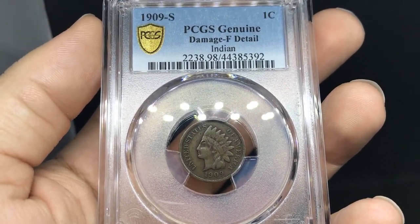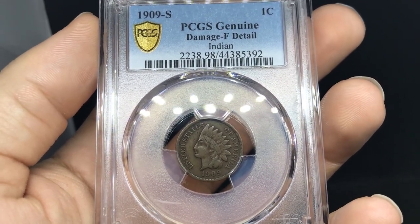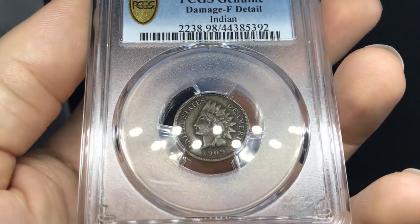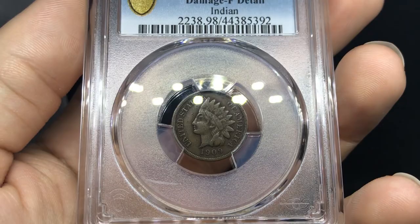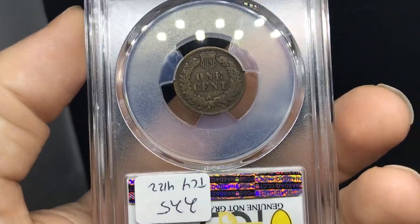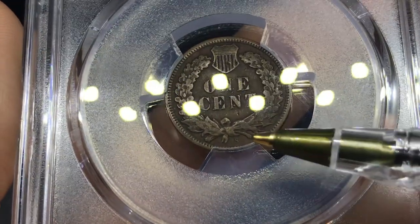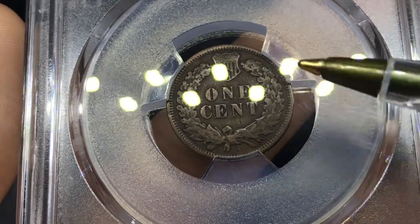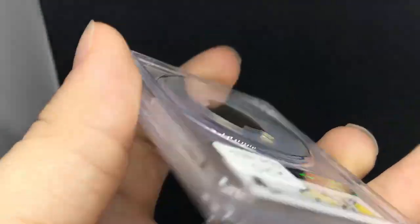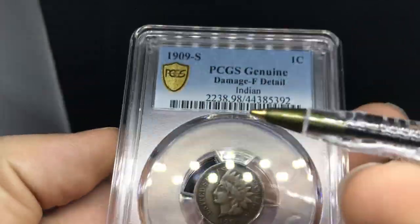We try to sell coins at any tier — high or low — anything we really can. So this one's probably the cheapest 1909-S on the market. It has all the details you'd want; there's just some damage on it. Someone wanted to mess with it way back when. You can see the S kind of popping up there. The reverse is kind of perfect — there's nothing wrong with it. It's just those hits right on Liberty on the obverse.